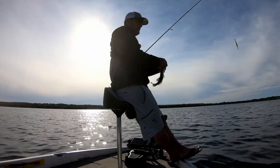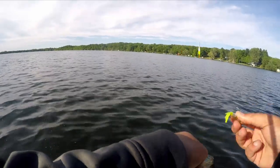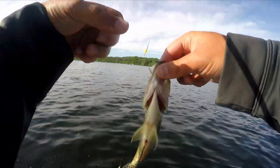Typically, once the water temps get to that 70-plus and hold there, these fish start to move out to that 12 to 15 feet and even deeper. There's another female — white belly.